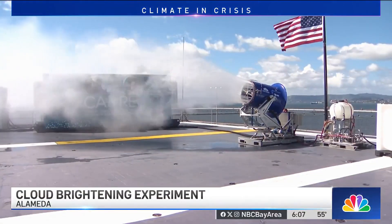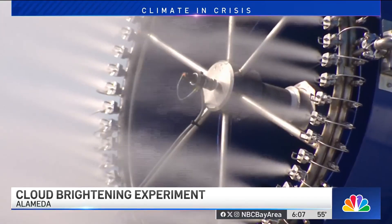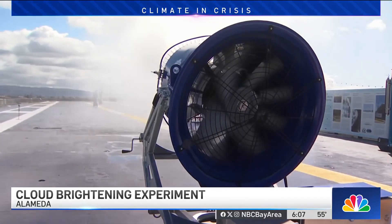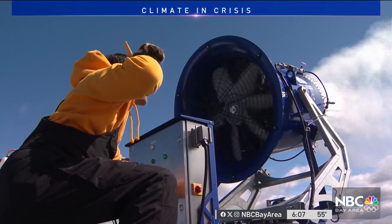That roar is not coming from a snow machine. Instead, the plume you see is made of tiny aerosol particles. It's the first technology in the country to test ways to brighten clouds in an effort to cool the globe.